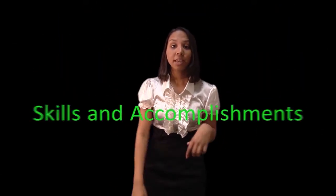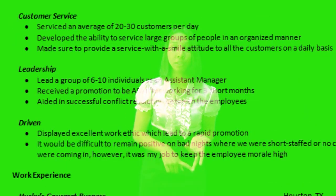Next is skills and accomplishments. Since John has only held one job position in the past, we're going to create a functional resume for him, which means that we're going to highlight his skills and accomplishments rather than his work experience. In John's case, he has customer service skills, leadership skills, and his driven qualities displayed in this section.